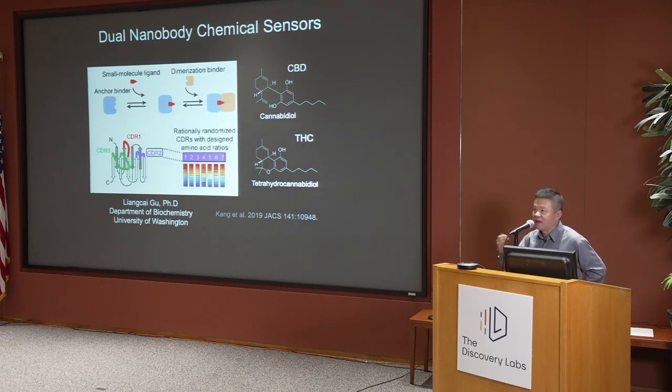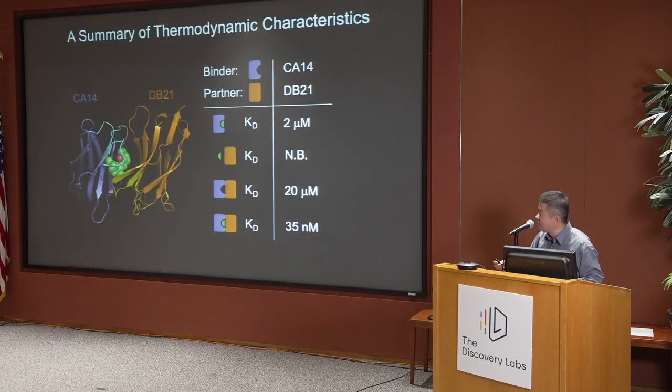We determined the structure of the system experimentally. And lo and behold — it's a glue. The crystal structure of these two nanobodies together with CBD shows that the CBD is sandwiched in the middle, just like the way he drew it and just like the way I drew it. The ligand interacts with both nanobodies very extensively.